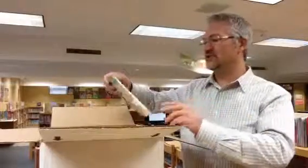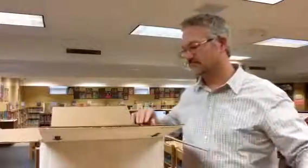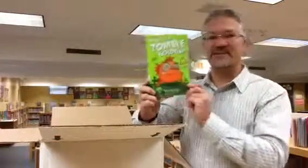We've got a new Judy Moody chapter book — this is book number 12 in the series, Judy Moody: Mood Martian. This one looks fun: My Big Fat Zombie Goldfish.